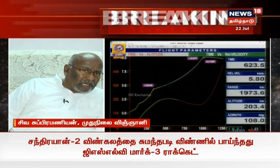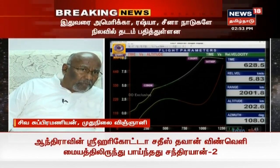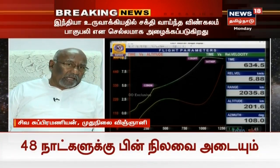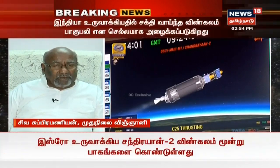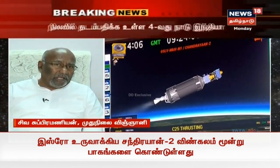The C-25 engine has shut down. The cryogenic engine has been ignited. We will be able to inject the payload into orbit. This is a complex cryogenic technology. We use this technology in GSLV Mk II, which was first developed with Russian collaboration.